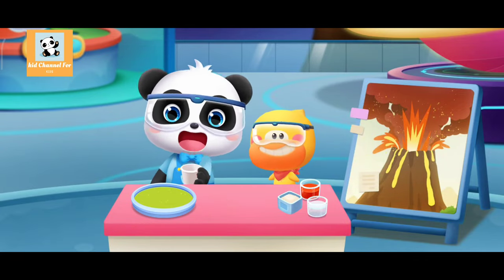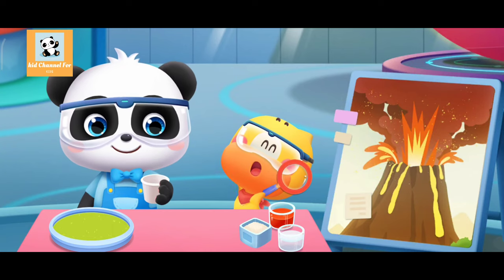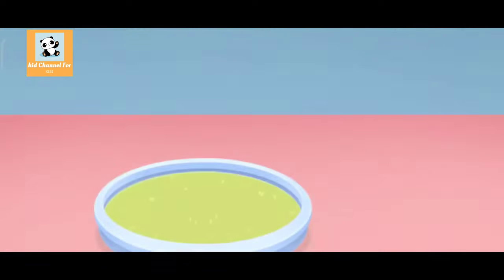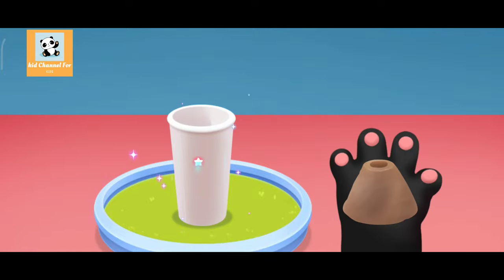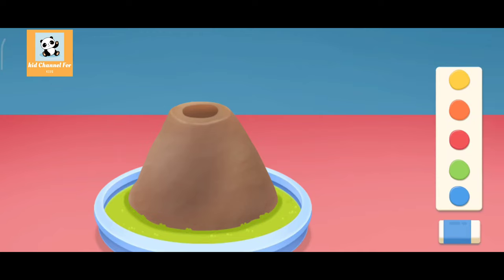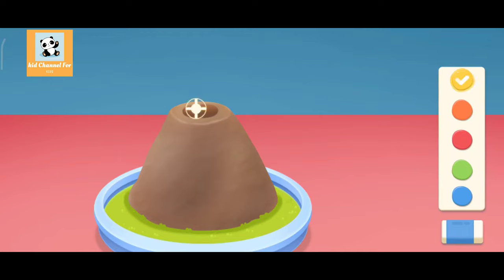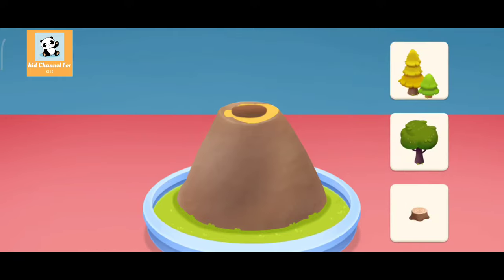Hi! Let's make a volcano! Paper cup. Clay. Color the volcano. And then add some decorations.